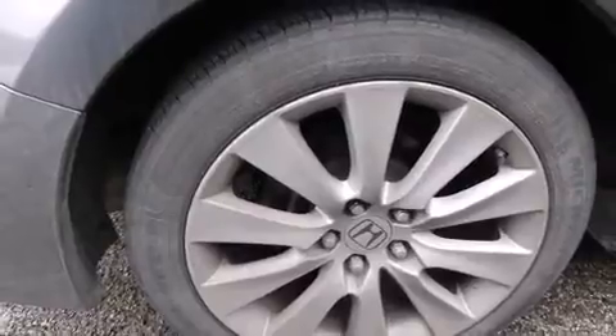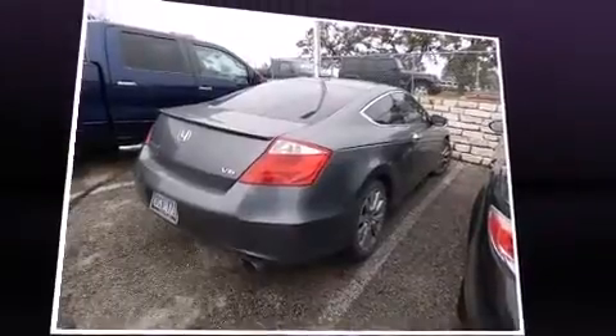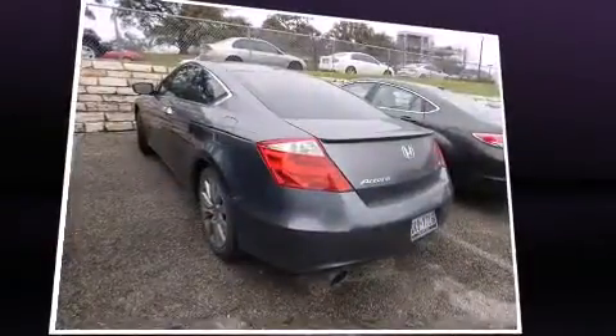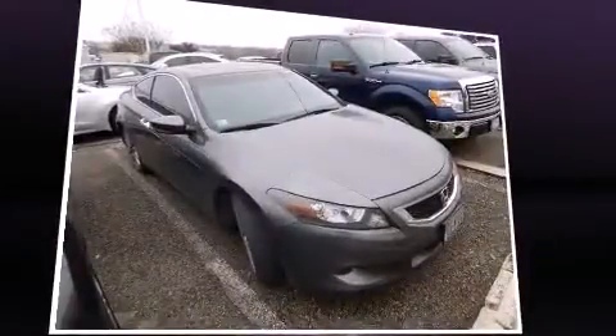Top features include front bucket seats, a built-in garage door transmitter, heated seats, and more. Features such as automatic climate control and leather upholstery prove that economical transportation does not need to be sparsely equipped.